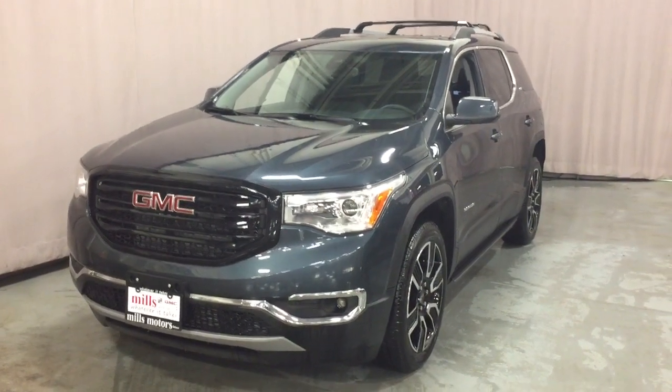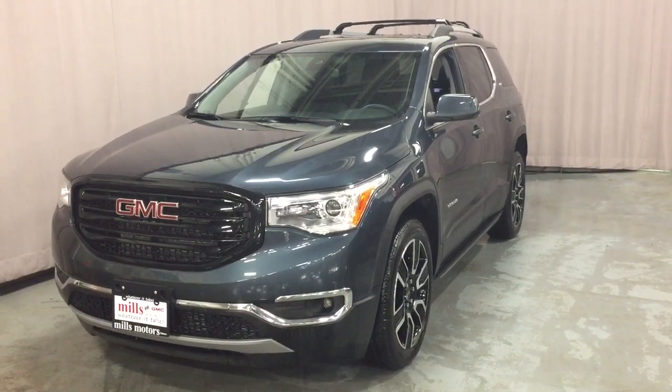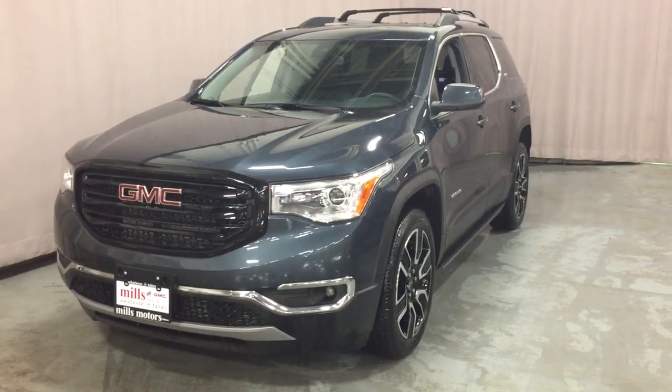It's a great day at Mills Motors, 240 Bond Street East in Oshawa. Let's check out the 2019 GMC Acadia SLT all-wheel drive in the dark sky metallic.